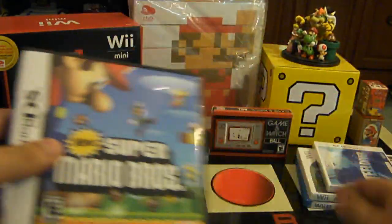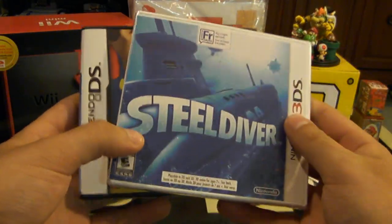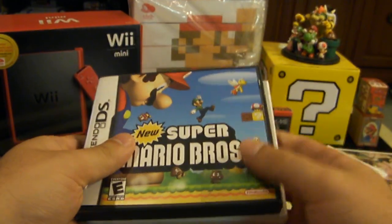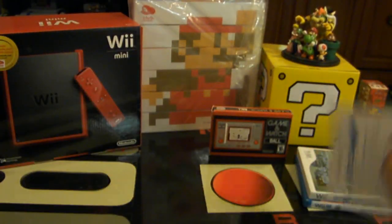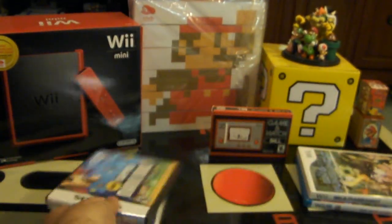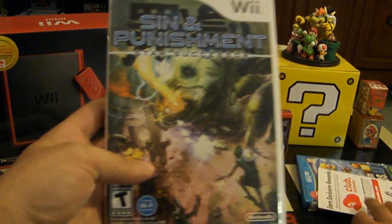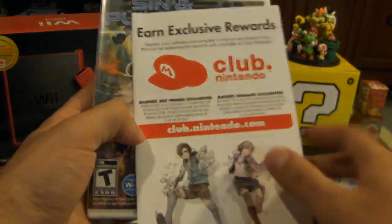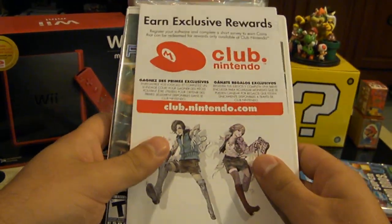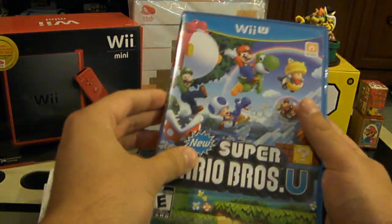For DS games and 3DS games, you get roughly 30 points in North America if you register those. The 3DS game comes with a little card with the code on the back. If you register a Wii game — like Sin and Punishment: Star Successor — you get 50 or 60 points, and the same thing is the case with a Wii U game.